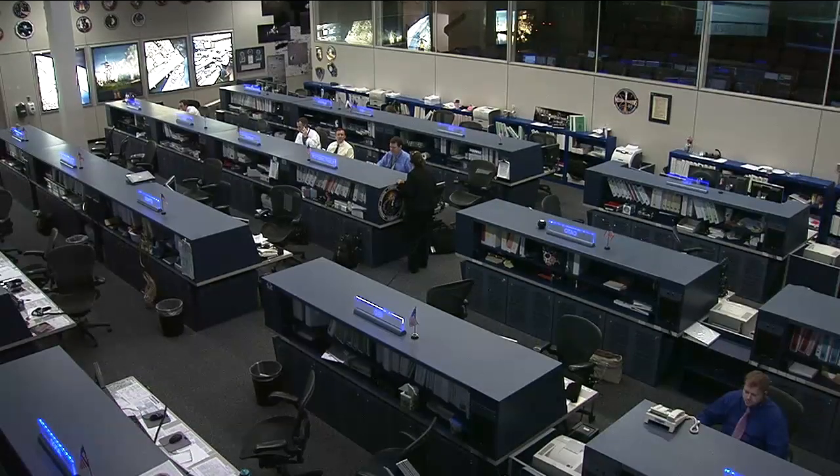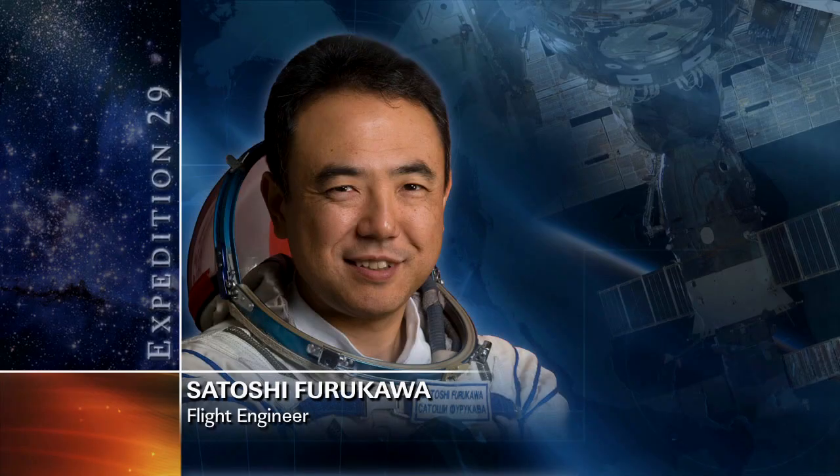For Furukawa, he started off his day gathering more video of the Northern Hemisphere Aurora using the super sensitive high definition video camera located in the station's cupola module. Furukawa also had to update some computer network printouts, and he conducted another data take in the Passages experiment as Fossum had done before spending most of his afternoon working on trash collection.